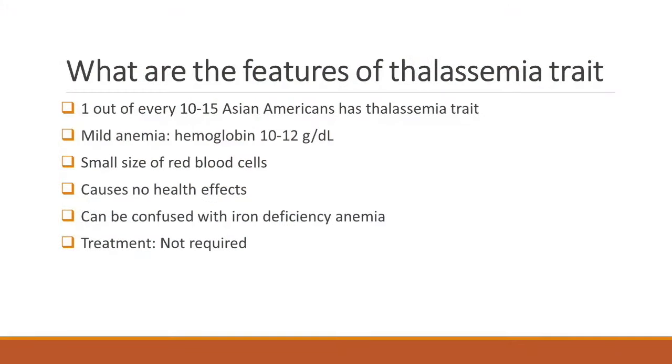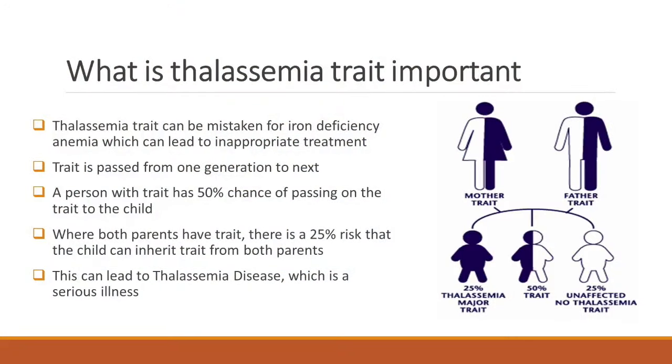Thalassemia trait is very important because if both parents have the trait, the child can get it from both parents, and that becomes a very serious disease — thalassemia major. The testing for thalassemia trait is very easy. Anybody who has anemia should get tested. If they don't have iron deficiency, then very likely they have thalassemia trait. This is a simple test, and our hospital has been involved in raising awareness that people should know whether or not they have thalassemia.